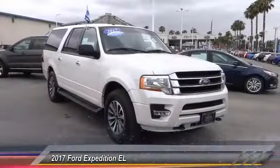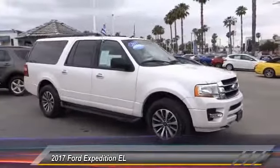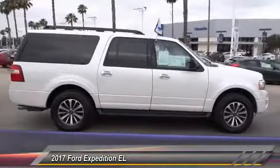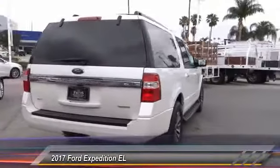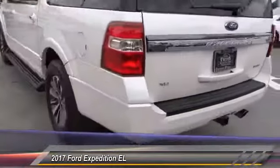The 2017 Expedition EL. This is the largest SUV in the Ford lineup with seating capabilities of up to nine people. The Expedition EL is the elongated version of the standard Expedition and offers generous cabin space, aggressive looks, and outstanding towing capabilities, and is priced below $40,000.